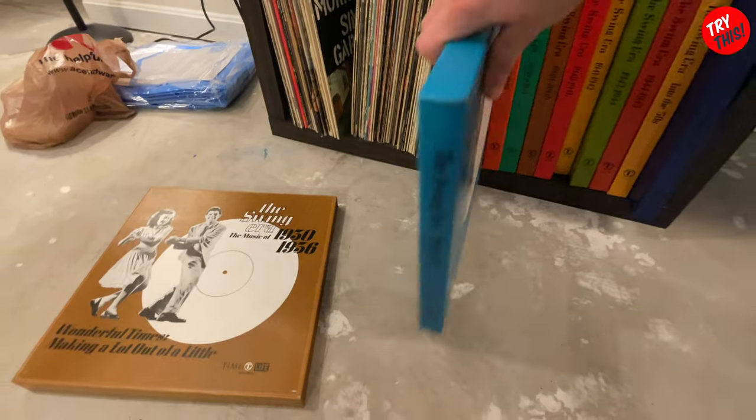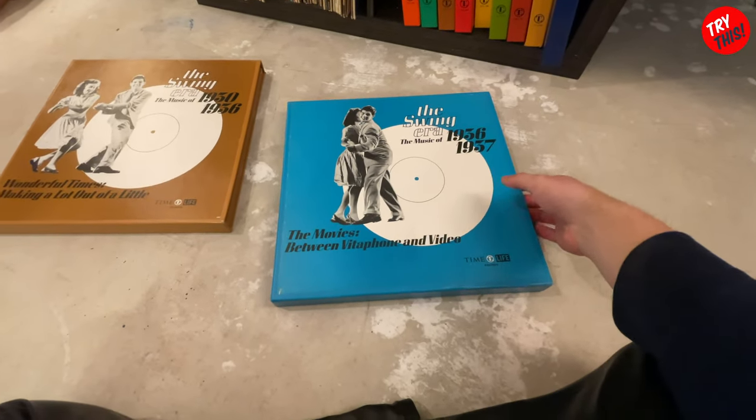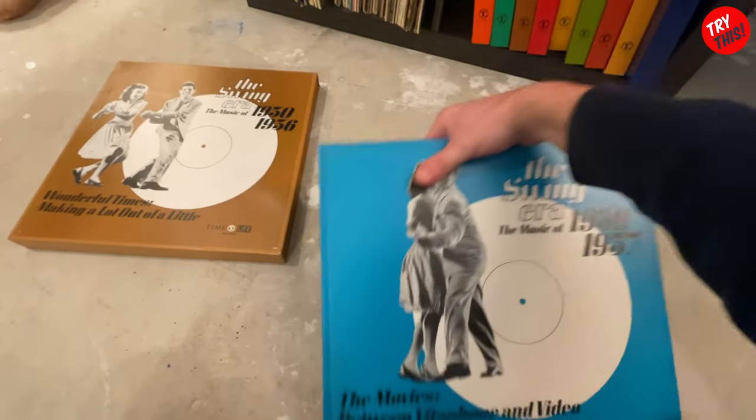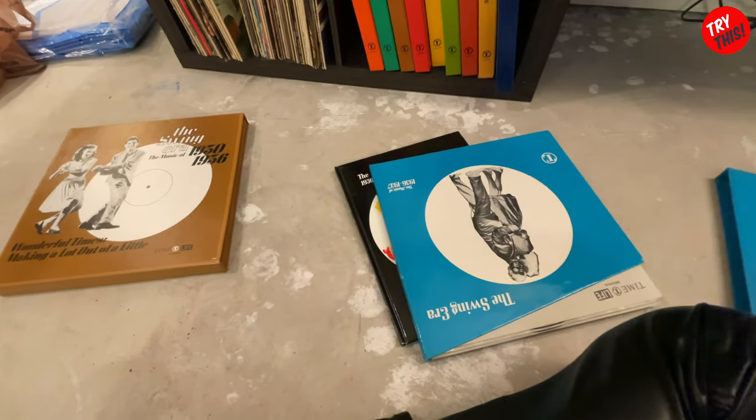What's really cool about these — these are the Time Life. Time Life did a series of records. They did all these record sets and special edition stuff. But let's take a look at what's inside because it's pretty amazing.